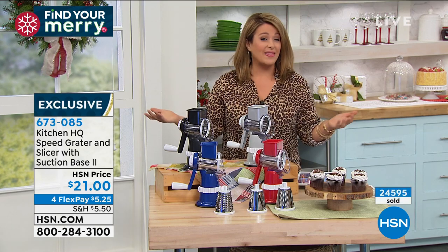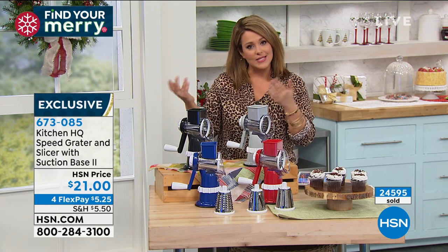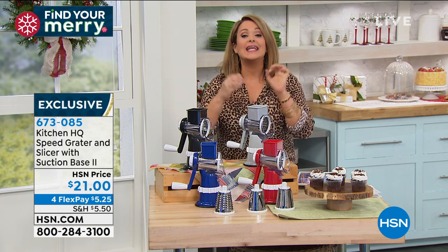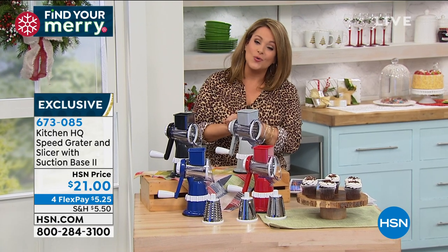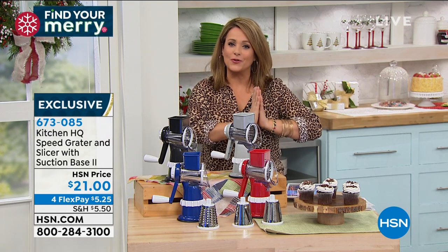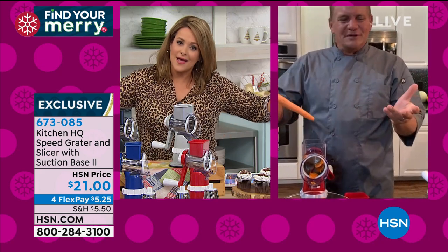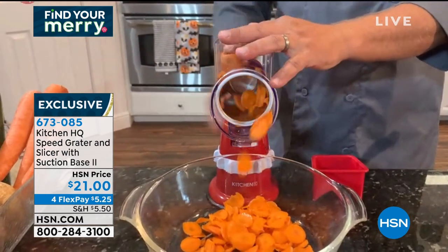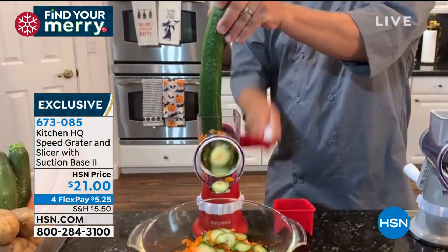Over 24,000 sold today since we brought them back. $21, and it makes a great secret Santa or gift closet gift. No electricity means it's portable — people take it on the RV or boat. It makes easy work out of the most dreadful part of cooking: the prep. Exclusive to HSN, made by Kitchen HQ. John Florell demonstrates: put whatever vegetable, fruit, meat, or cheese in the top, turn the handle, and it's done. I've got the slicing drum in here — slicing up a carrot.